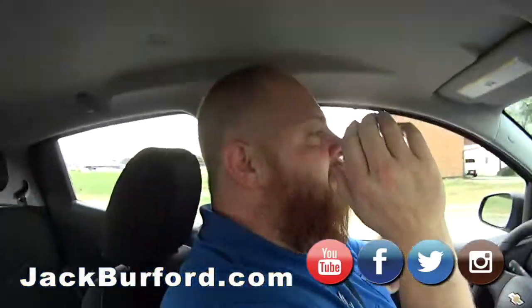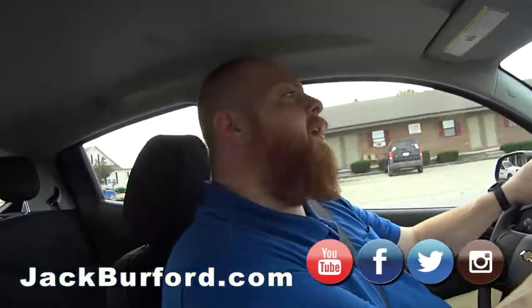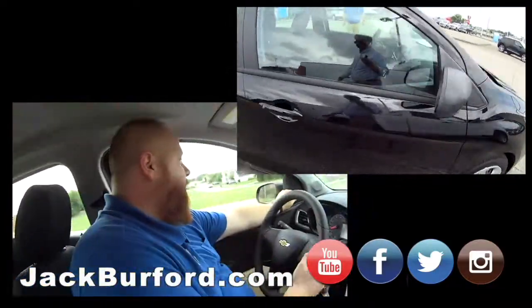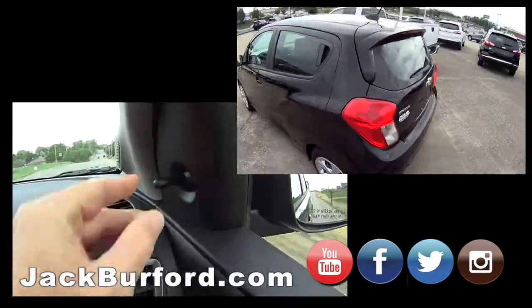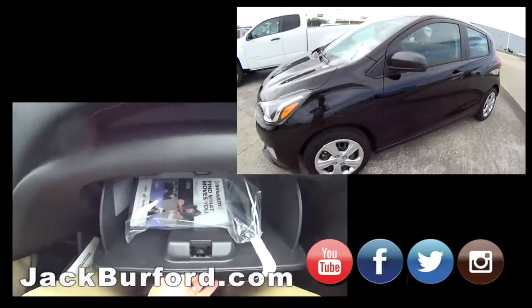Randy, you won't believe the price we got on this right now. How much after rebates? $11,395 — brand new car after rebates. Yes, we're a brand new Chevrolet dealer. Look at this — is this crazy? It is sweet!